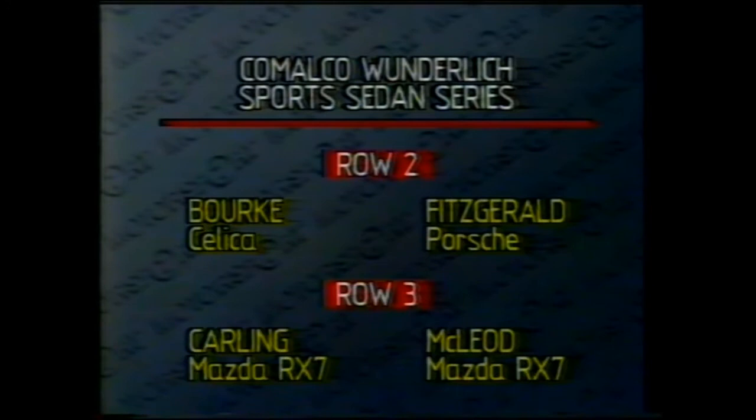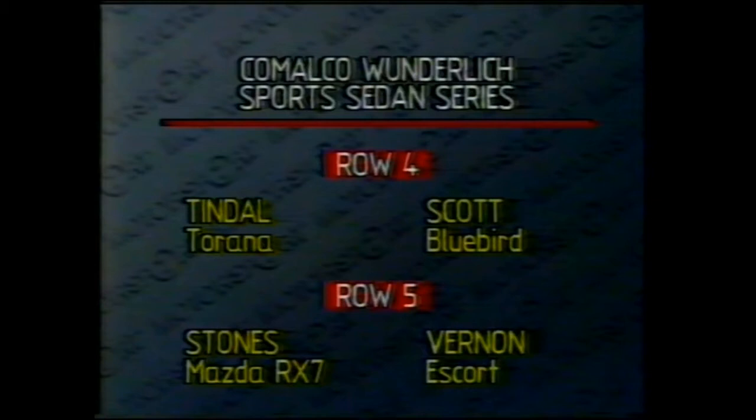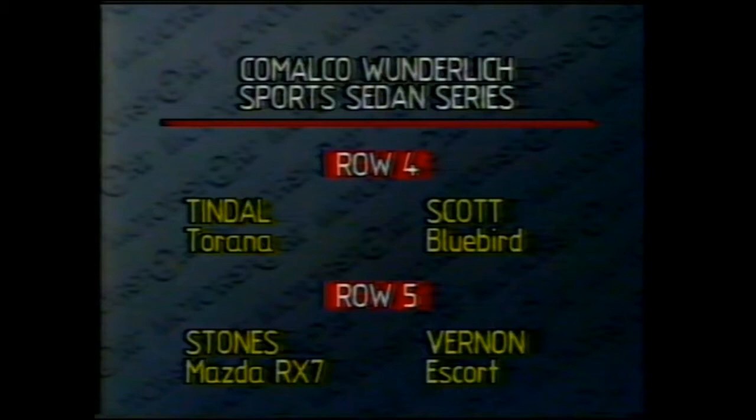From 3 is car 3, Peter Fitzgerald in the Porsche. From 4, car number 77, John Burke in the Celica. From 5, car 50, Peter McLeod in the Mazda RX-7. From 6 is car 14, Keith Carling in a Mazda. From position 7, car 104, Gary Scott of Queensland in the Nissan Bluebird. From 8, car 49, Bob Tindall in the Tirana. From 9, car 57, John Vernon in the Escort. From 10, car 43, Ian Stones in a Mazda. From 11, car 105, Glenn Seton in the Nissan Pulsar.